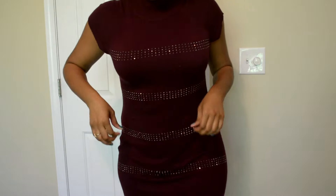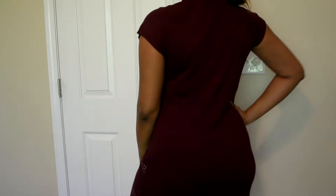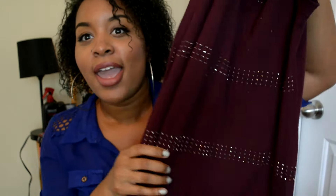This dress I wore as well is from the brand Apartment 9. They have nice business casual clothes, so if you work in a business casual environment, this brand from Kohl's is great. They have really nice stuff. I love this dress — it's so sparkly and I got so many compliments when I wore it. It's comfortable and not too form-fitting, which is perfect for work if you're curvy.